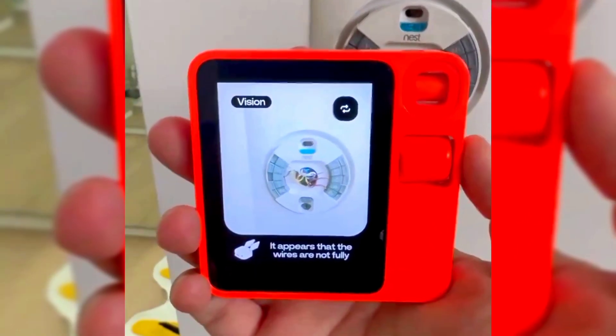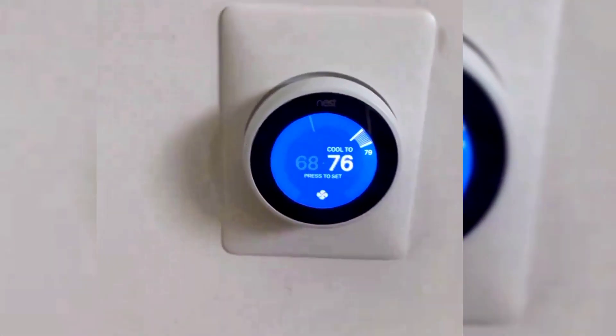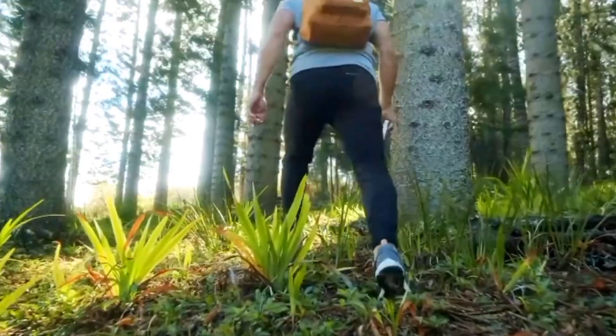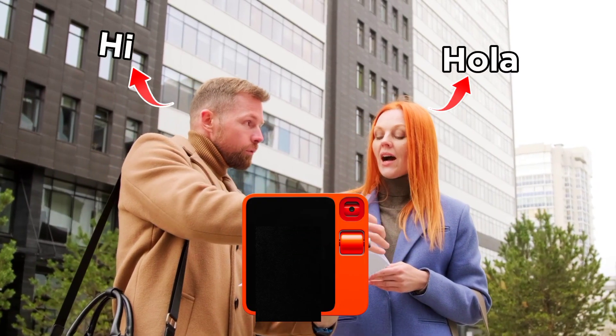Problem solving with Rabbit Eye: use the device's camera and AI skills to tackle challenges ranging from remembering phone numbers to solving problems at home. Translate text: if you ever need to read content in another language, Rabbit R1 will help you out. This can be a useful tool for traveling, especially converting Spanish to English.